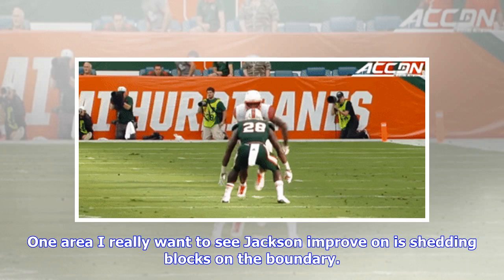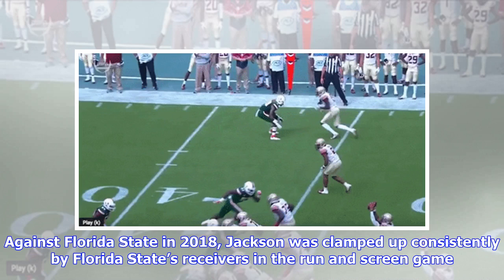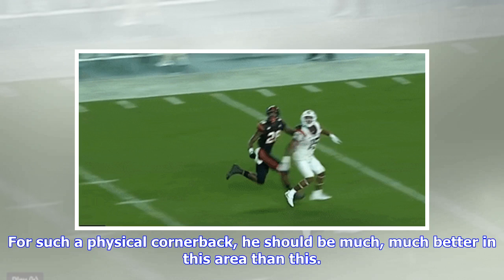One area I really want to see Jackson improve on is shedding blocks on the boundary. Against Florida State in 2018, Jackson was clamped up consistently by Florida State's receivers in the run and screen game. For such a physical cornerback, he should be much, much better in this area than this.